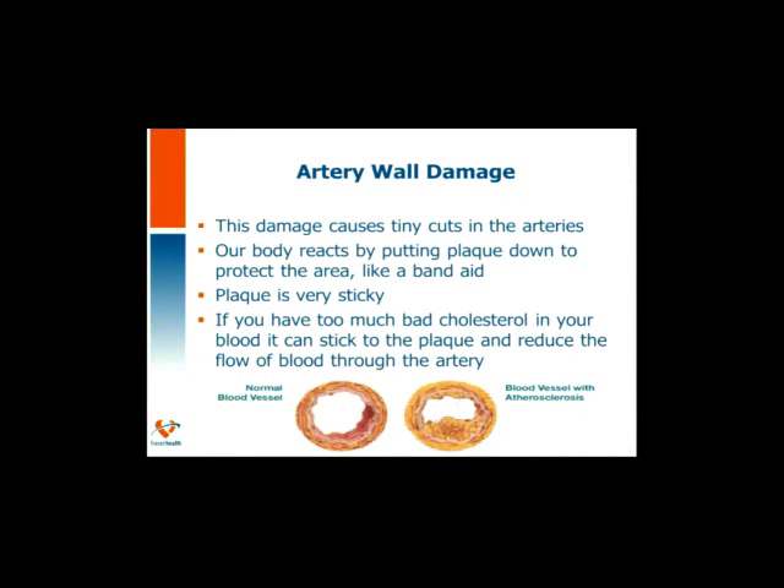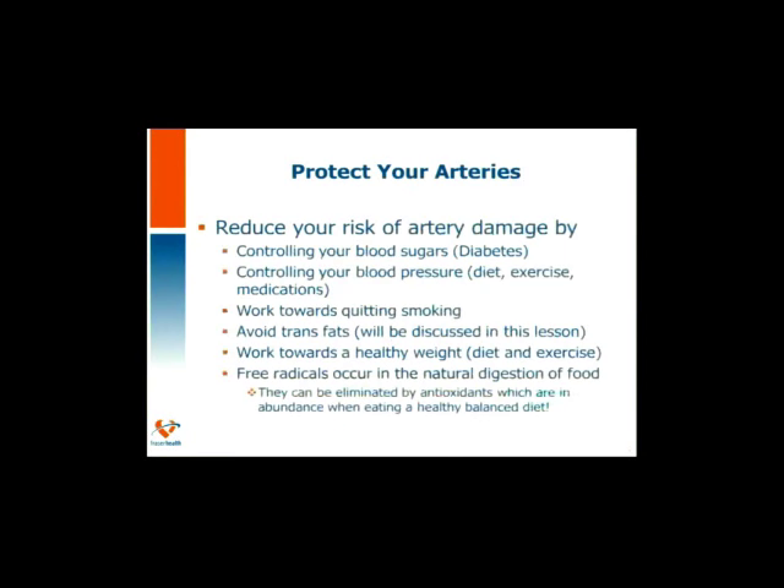As you can see in the image, more and more particles have stuck to the artery wall, and blood flow has now become restricted. So let's protect our arteries. Control your blood sugars. Control your blood pressure. Work towards quitting smoking. Avoid trans fats. Work towards a healthy weight.